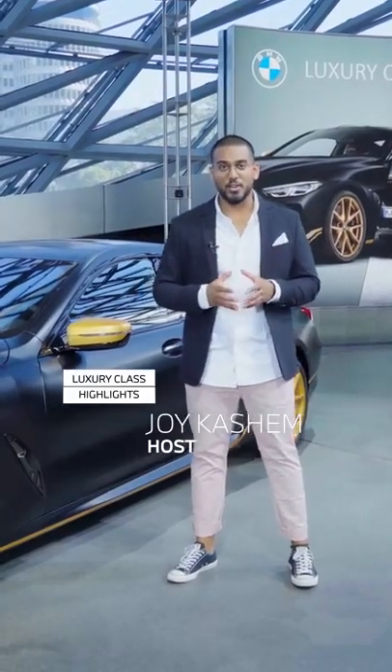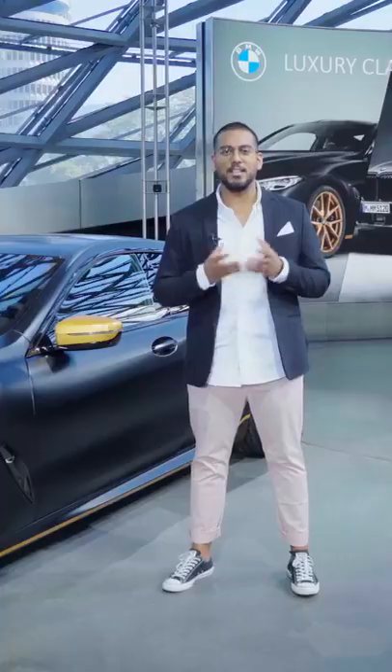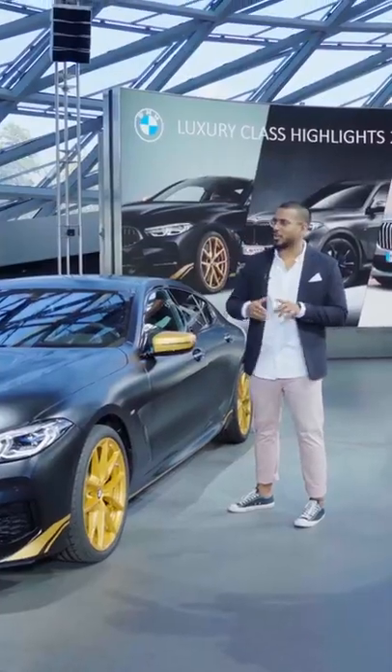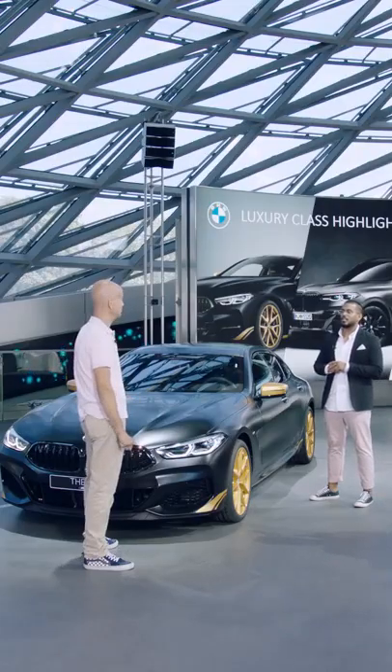Welcome to BMW Today. My name is Joy, and today's topic is the M850i in the edition Golden Thunder. With me is Dino Mermann. Dino is in the design department and is responsible for M cars and individual cars, regarding color and trim.